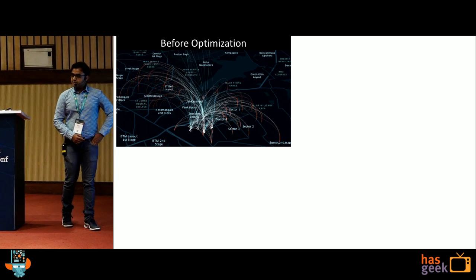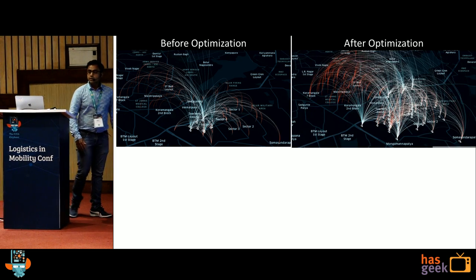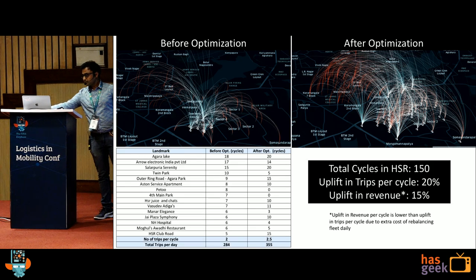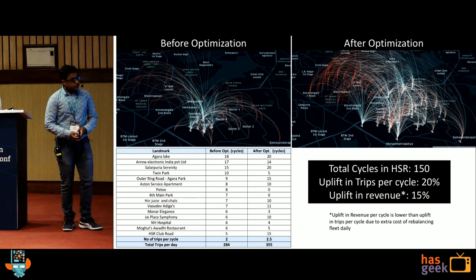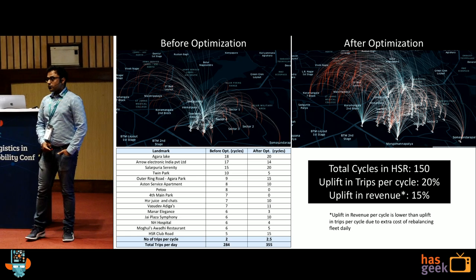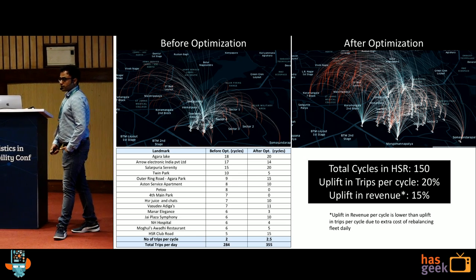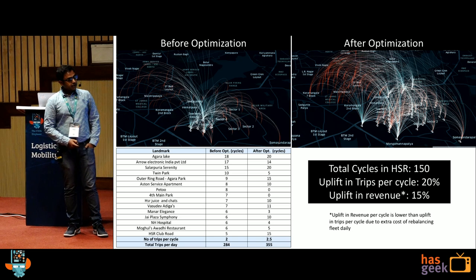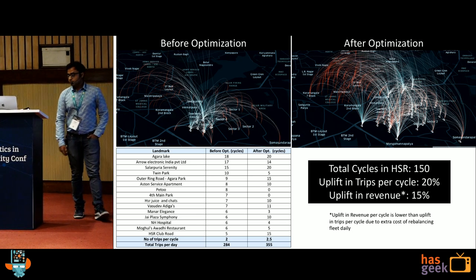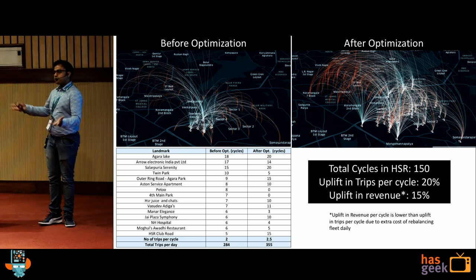This is what it looked like before in HSR layout — this is how the trips looked like. After we ran the optimizer, the density of trips clearly increased. We had around 150 total cycles. The uplift in trips per cycle was 20%. The uplift in revenue was 15% — the revenue uplift is less than the trip uplift because there is a rebalancing cost when you pay the fleet to move a cycle from one place to another. But even after factoring in the rebalancing cost, the uplift in revenue was significantly higher. This solves the first case: how do you optimize within a network?